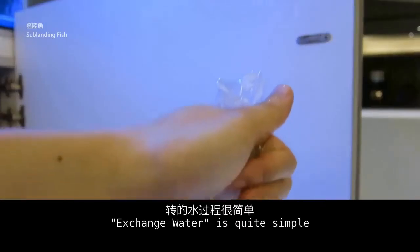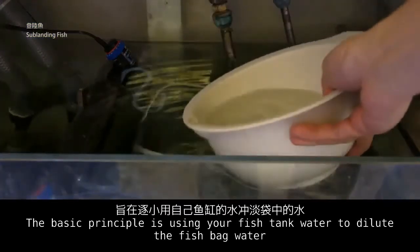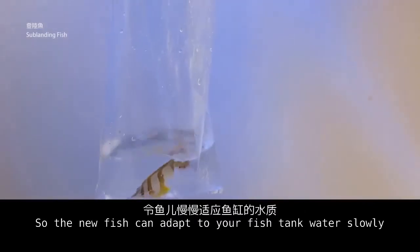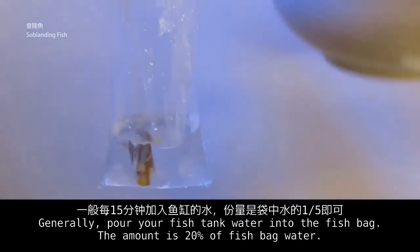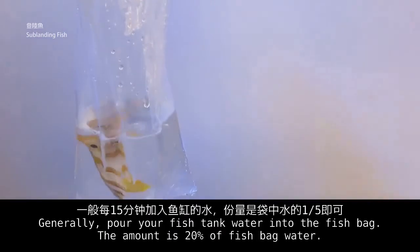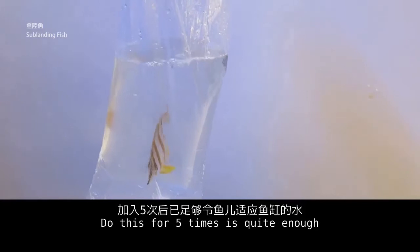The water exchange process is quite simple. The basic principle is to use your fish tank water to dilute the fish bag water, so the new fish can adapt to your fish tank water slowly. Generally, pour your fish tank water into the fish bag in an amount equal to 20% of the fish bag water. Do this 5 times and that is quite enough.